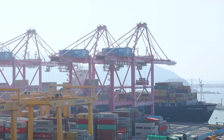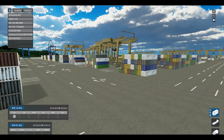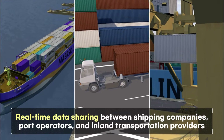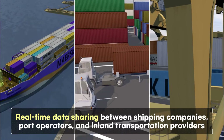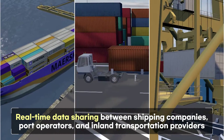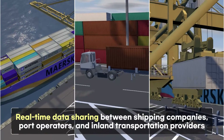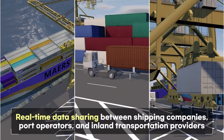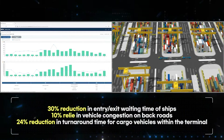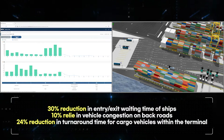When cargo moves, it involves the interests of various people. Through real-time data sharing with the digital twin platform, we establish a new collaboration process between shipping companies, port operators and inland transportation providers. Additionally, the data collected through the platform can help identify solutions to alleviate congestion both within the port and on the roads leading to it.